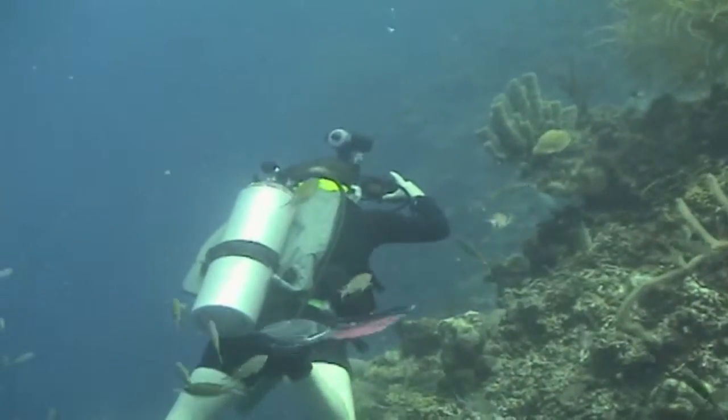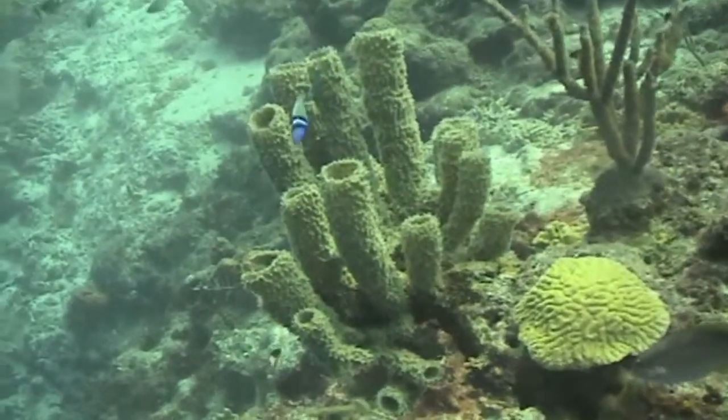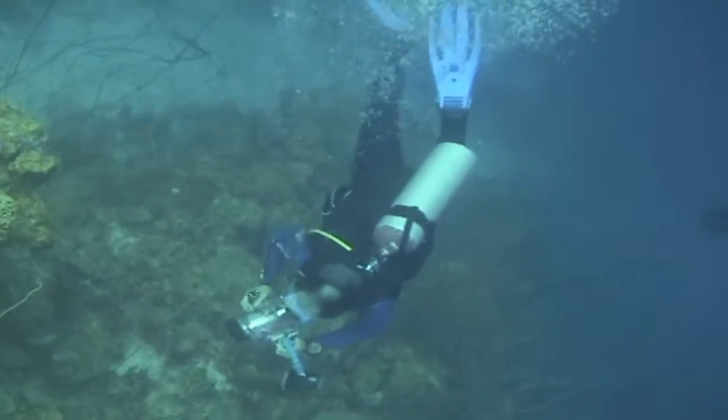Curacao doesn't have a lot of really big fish, but they've got tons of small fish anywhere from 6 to 12 inches long.